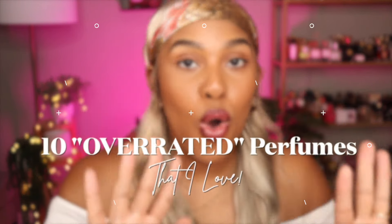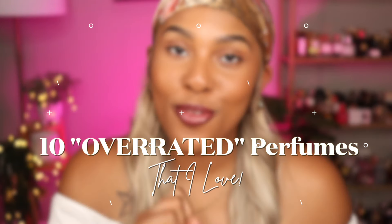Well hello beautiful souls, it's your girl Jaune coming at you with another video. As you can tell from the title, this video might get a little feathers ruffled. I'm going to be talking about 10 overhyped, overrated fragrances that I absolutely love. So if you're interested in seeing what fragrances I'm talking about and why I love them, go ahead and just keep on watching.